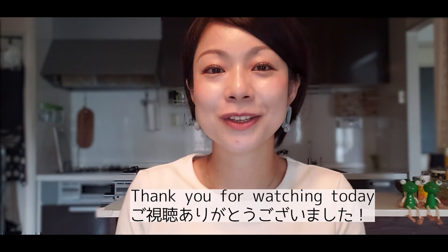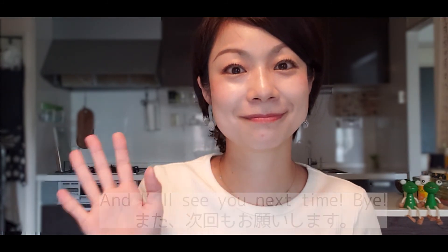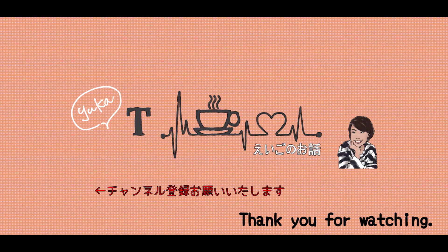As a resource for exposure to English, I think it's really great to have at home. Alright, so thank you for watching today and I will see you next time. Bye!